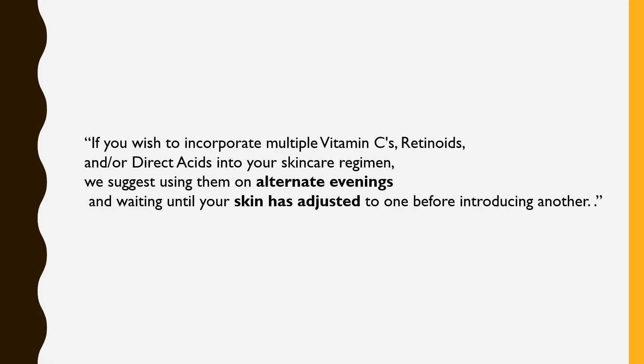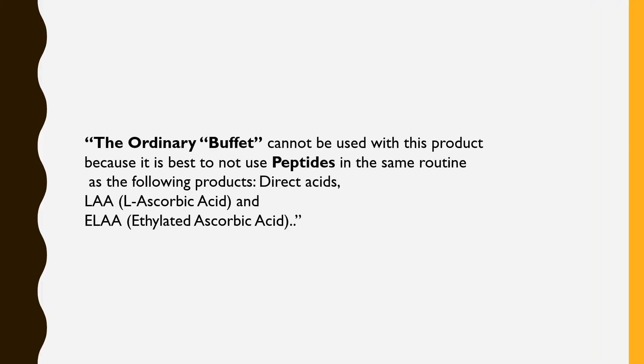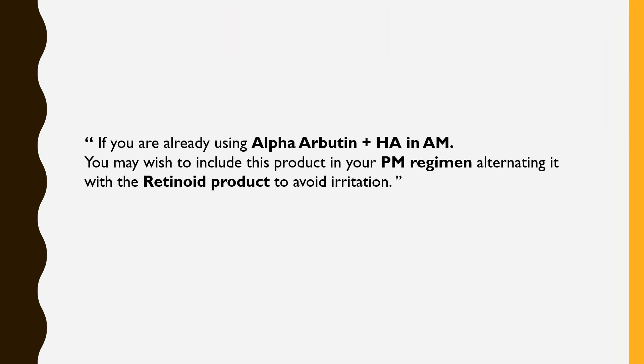If you wish to incorporate multiple vitamin C products, retinoids, and/or direct acids into your skincare regimen, use them on alternate evenings and wait until your skin has adjusted to one before introducing another. Note that niacinamide cannot be used alongside l-ascorbic acid, as niacinamide can affect its integrity. The Ordinary Buffet cannot be used with this product, as peptides should not be used in the same routine as direct acids or l-ascorbic acid. If you are already using Alpha-Arbutin 2% plus HA, you may include this in your PM regimen, alternating it with your retinoid to avoid irritation.